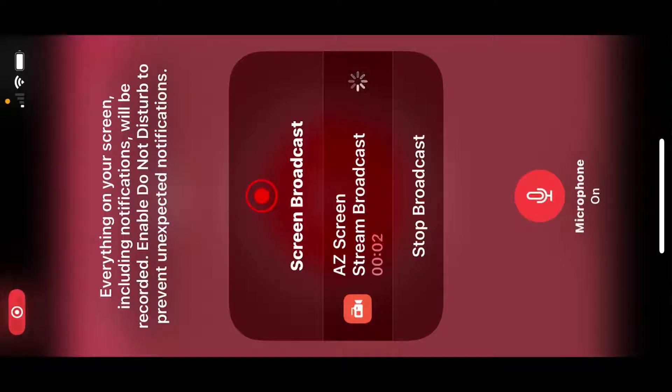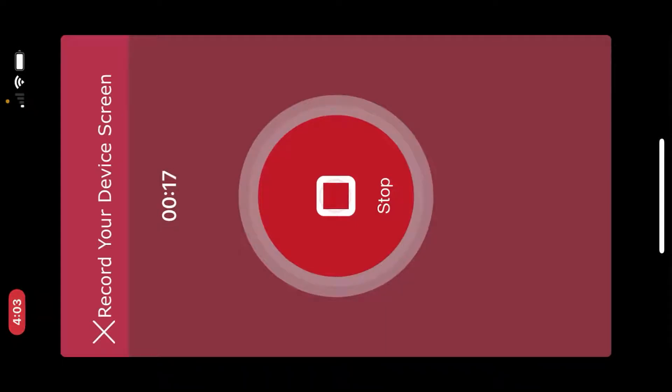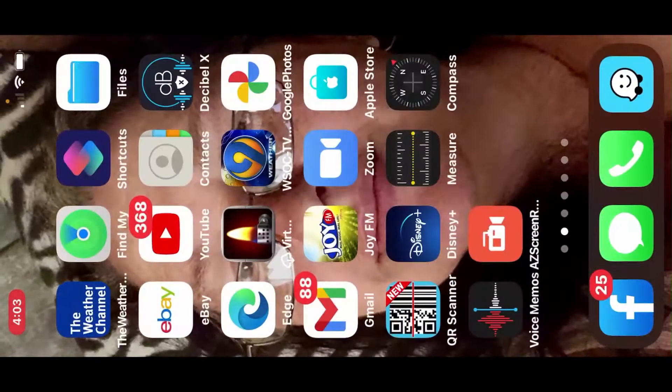Alright, I'm trying something new. Got my drone set up. I found this program — it's called AZ Screen Recording — and it allows you to record what's on your screen even while I'm making a video for my drone.